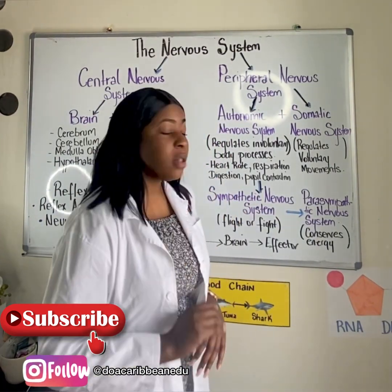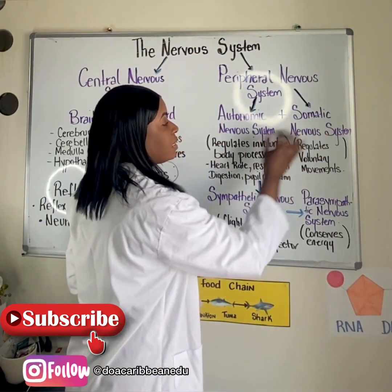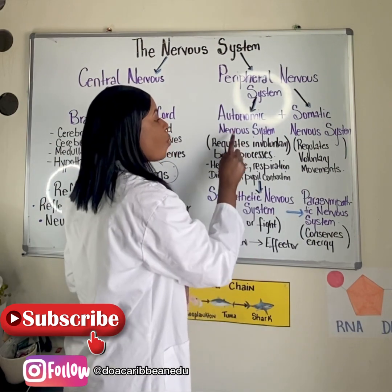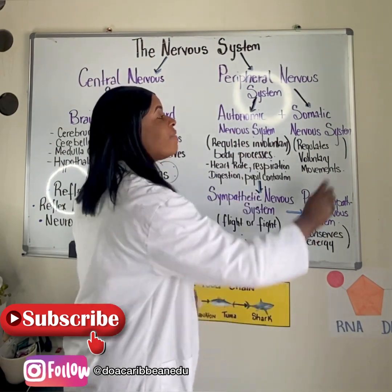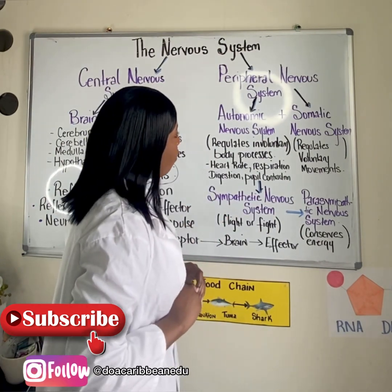The peripheral nervous system is further divided into two different systems: the autonomic nervous system and the somatic nervous system. Let's talk about these systems a little bit more.